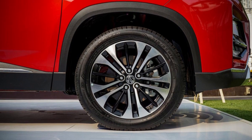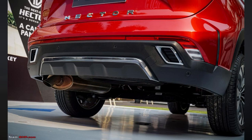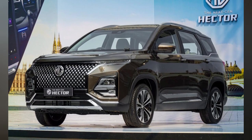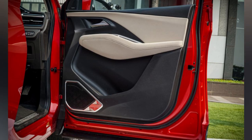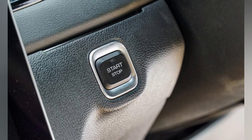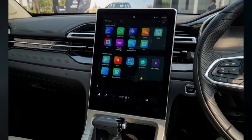MG's first product in the Indian market was the Hector SUV. Since its launch in 2019, there was a facelift in 2021 with some feature additions and cosmetic changes. As we step into 2023, MG has updated the SUV once more. This is not an all-new generation Hector — it still uses the same platform and has the same powertrain options.